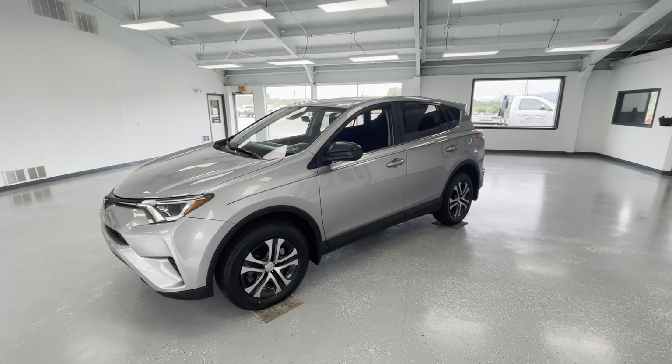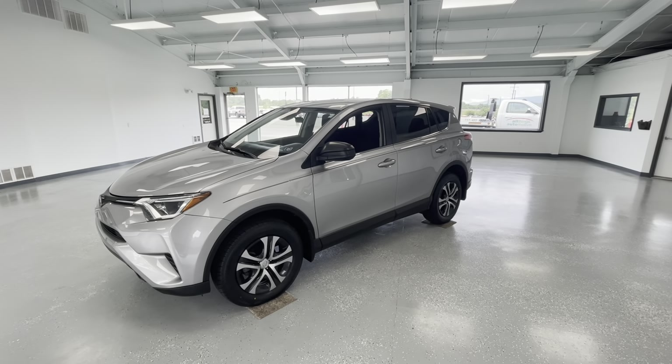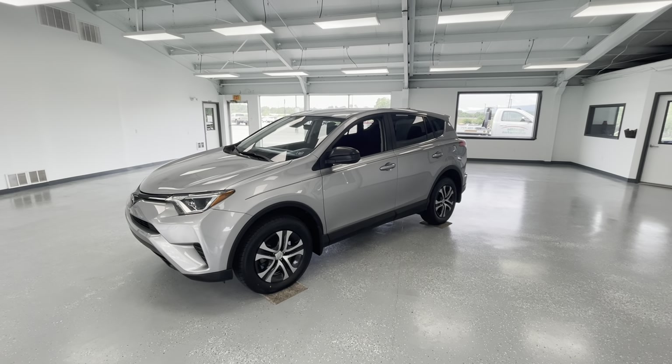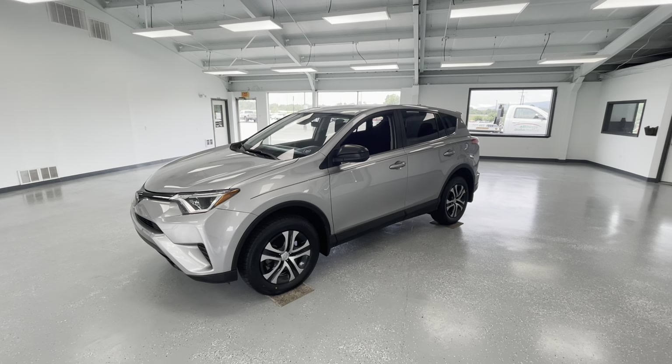Hey everyone, it's Ryder from All Things Automotive. Thanks for tuning in. Hope you're all having a fantastic day so far. We have a good one for you today — it's going to be a 2018 Toyota RAV4 LE in a silver exterior. I would like to mention that there is a minor on the Carfax with two previous owners. We're going to walk around, show you some features, advantages, and benefits to owning this gorgeous vehicle.